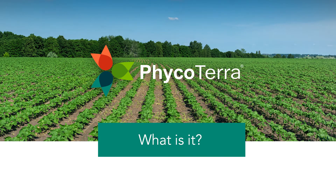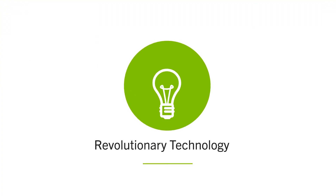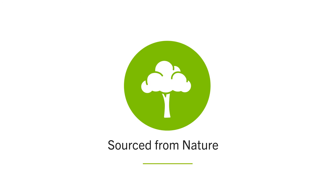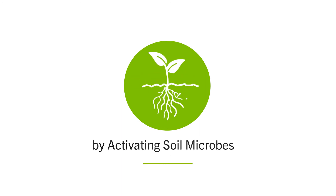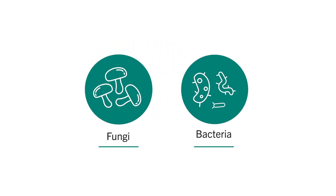What is Phycoterra? Phycoterra is a revolutionary new technology sourced from nature that drives yield and quality by activating the soil microbes, including soil fungi and bacteria.